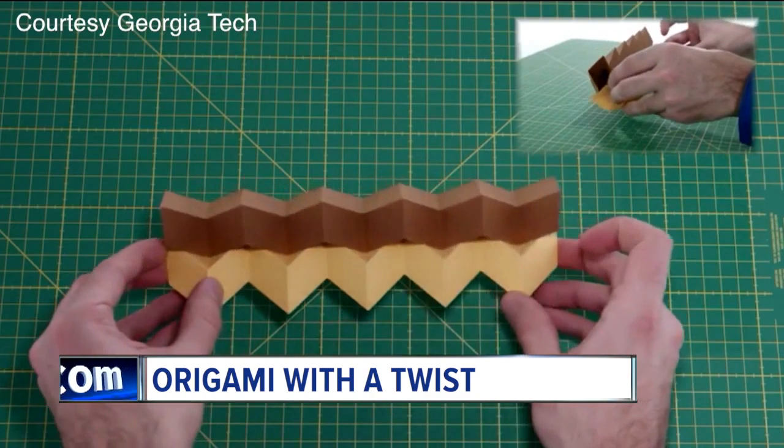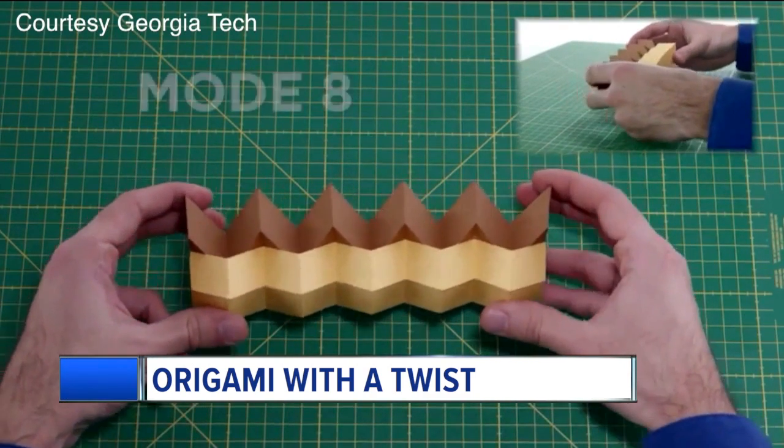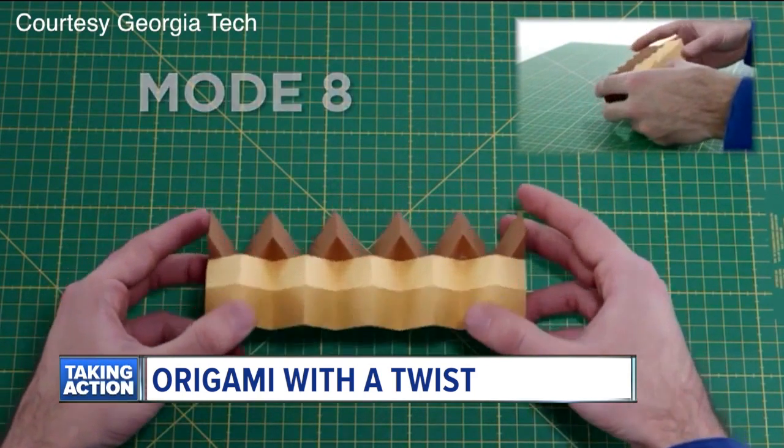This technique uses precise zigzag folded strips of paper glued together to make a tube. They then interlock tubes in a zipper-like fashion to make them stiffer and harder to twist or bend.